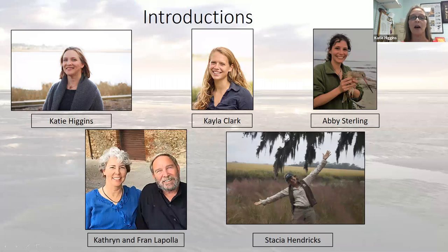We're also going to be joined by Kayla Clark, who is our public programs coordinator here at UGA Marine Extension Georgia Sea Grant. Abby Sterling is a shorebird biologist for Manomet. She works throughout the Georgia Bight on the shorebird conservation initiative and she's located in Brunswick, Georgia, but works up and down the southeast coast.